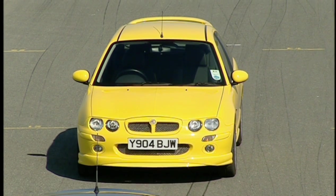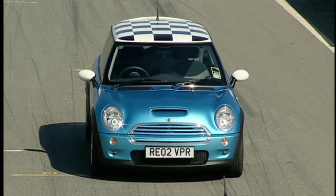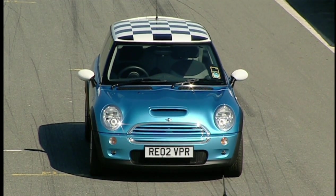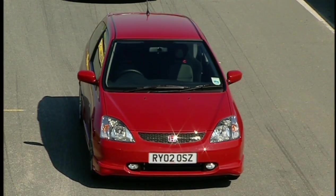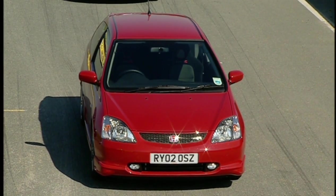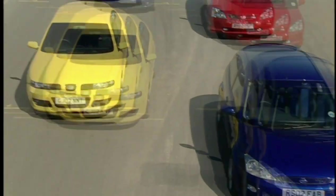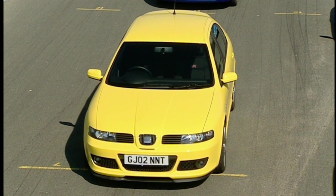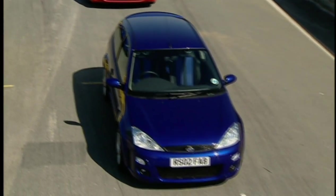MG Rover have maxed out the 25 to make it the ZR. BMW's Mini Cooper now comes with an S that makes it supercharged. And in response, Renault have shed the kilos and the price with this stripped-out Clio Cup. But it's this 197-horsepower Honda Civic Type R that holds the hot hatch crown. Now, though, two big heavyweights have arrived, offering over 200 horsepower.